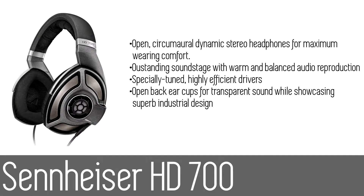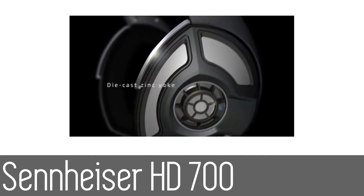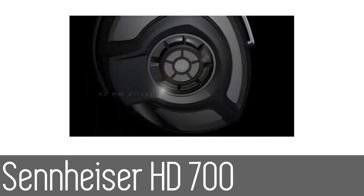Number five: the Sennheiser HD 700 headphones. The Sennheiser HD 700 headphones bring intensity to the next stage. They use Sennheiser's signature sound expertise with open dynamic stereo design that promises outstanding soundstage and a warm balanced audio reproduction. The specially tuned drivers are capable of delivering high sound pressure levels and superb audio enjoyment.